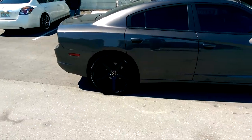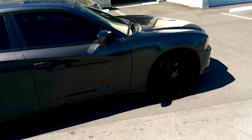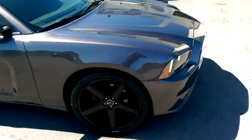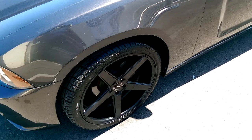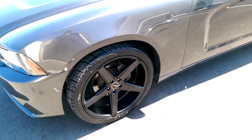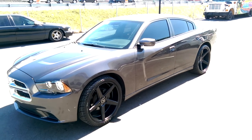It looks much better in person than you can get on camera for some reason. I'm going to go to the other side of the vehicle to see if the camera catches it a little bit better from inside. But up close you can see — great looking wheel, matches well with this vehicle. As you can see, it looks a little bit better from this side without the sun in it.